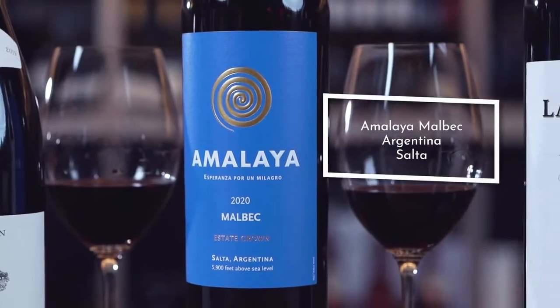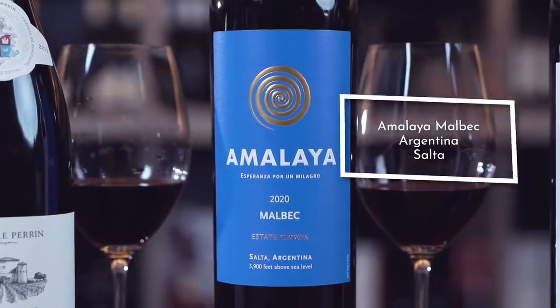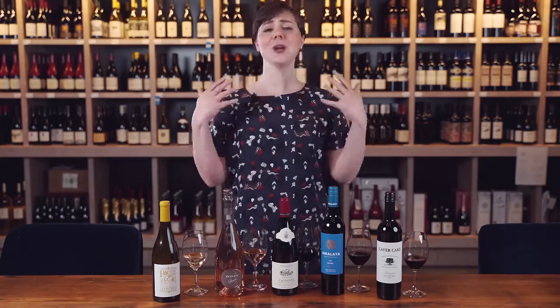For the next wine we have Amalia Malbec. This is a really interesting wine that comes from Salta, which is in the north of Argentina. If you get a chance to go to Argentina, you would be challenged not to go a meal without having meat — it is part of the diet there and often served with Malbec.